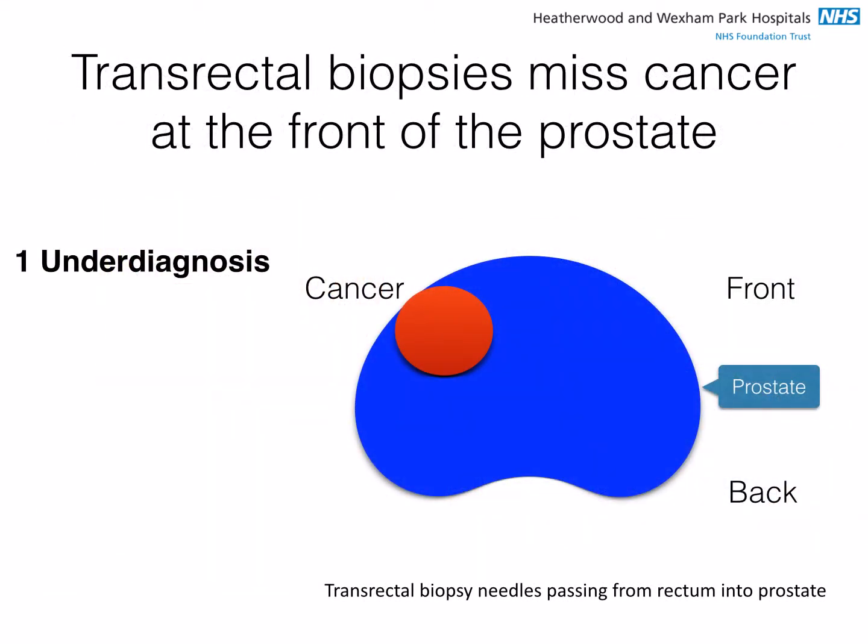There are more problems too. As the biopsy needles pass from the rectum, they can reach only the back of the prostate, and so these needles may miss a tumour at the front of the prostate. These occur in about 20% of cases. Therefore, when a patient is told there is no cancer, this may be a false negative result.